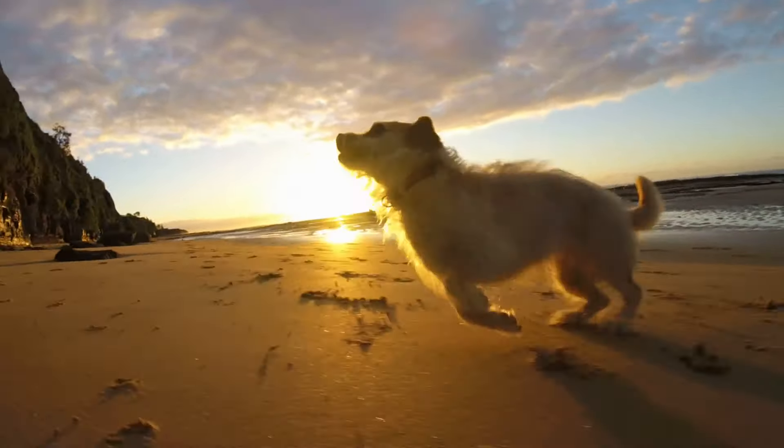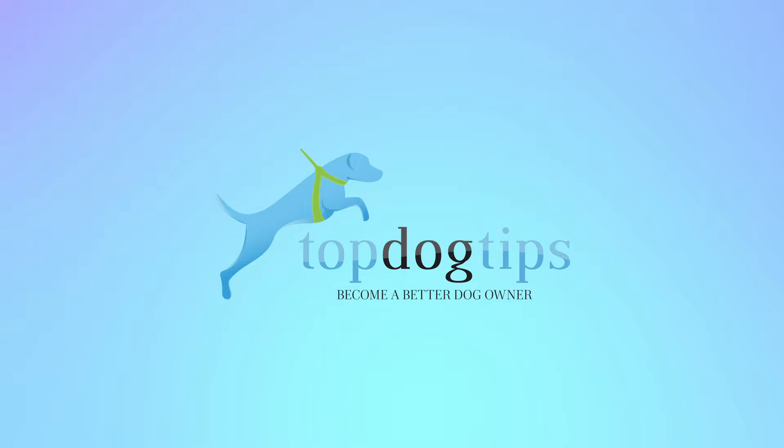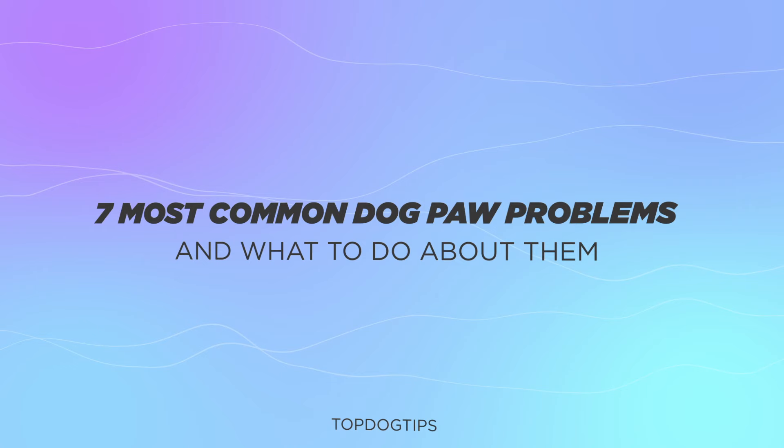Hi there, welcome to the Top Dog Tips YouTube channel. Thanks for joining us today. Today we're going to be talking about the seven most common dog paw problems that they encounter with their paws and what to do about them.